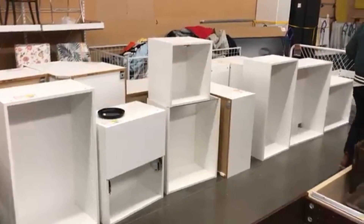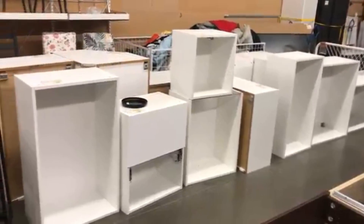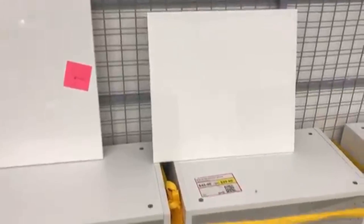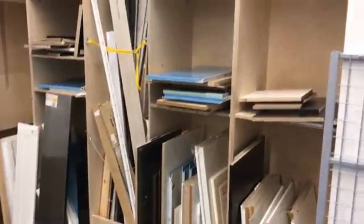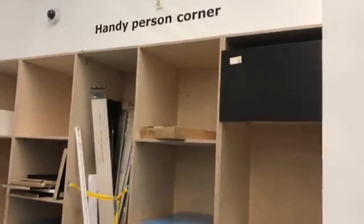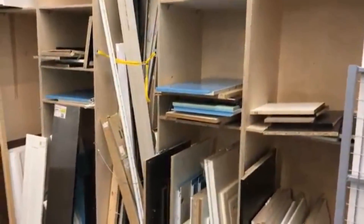Cabinet doors, for example — buy them brand new at IKEA and they're going to cost you $80. We paid on average about $8 to $10 for cabinet doors. The countertops we wanted started at about $100 per slab; we were able to purchase them for anywhere between $10 and $30. Cabinet units at IKEA start at about $200, and we were able to get these heavily discounted, paying about $20 per cabinet unit on average. One of the pricier items brand new is the oven hood — we were looking for one that cost about $800, and we got it in the as-is section for only $80.